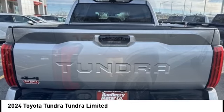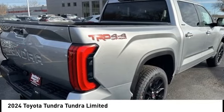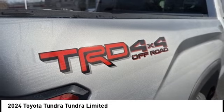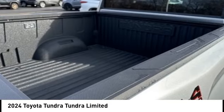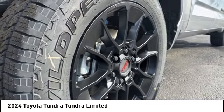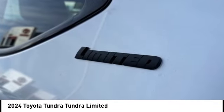Standard features include vehicle stability control, traction control, electronic brake force distribution, anti-lock brakes, and tailgate assist. With a towing capacity of up to 10,000 plus pounds and a payload capacity of over 2,000 pounds, the Tundra is the perfect mix of power and efficiency.